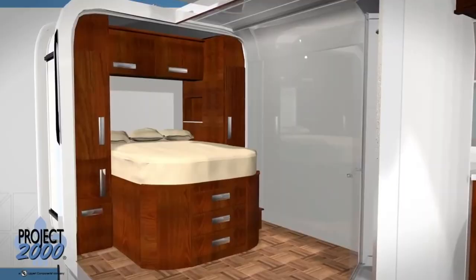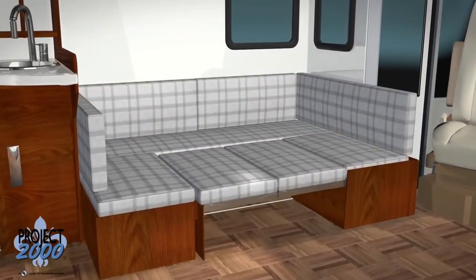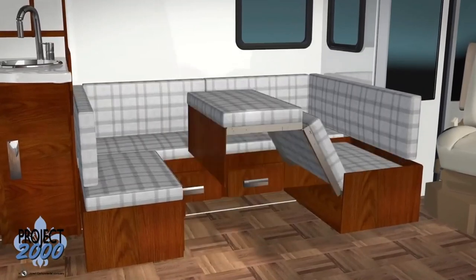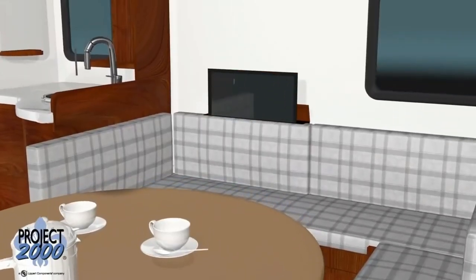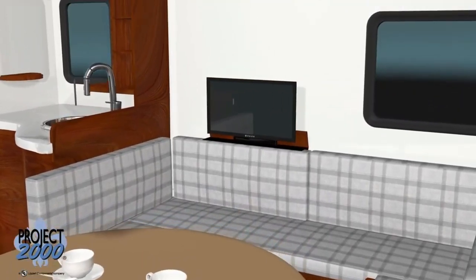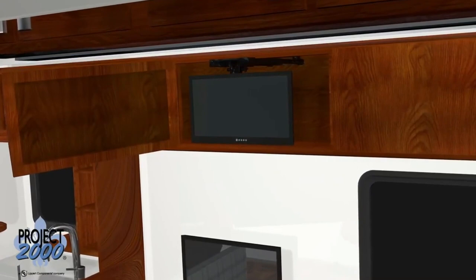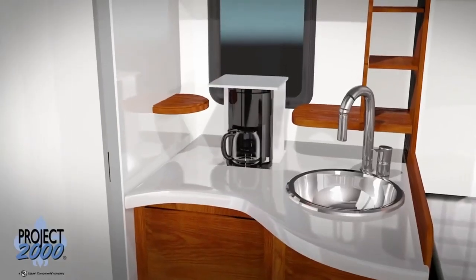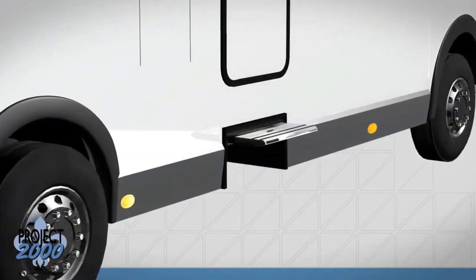It features the Smart Room, a slide-out module that expands to create a cozy and comfortable space for socializing and relaxing. The Concept Motorhome also has a clever fold-out platform that serves as a bed for your furry friends, and a bathroom compartment that uses vertical space wisely. This Concept Motorhome is a game-changer because it offers more features without sacrificing space.